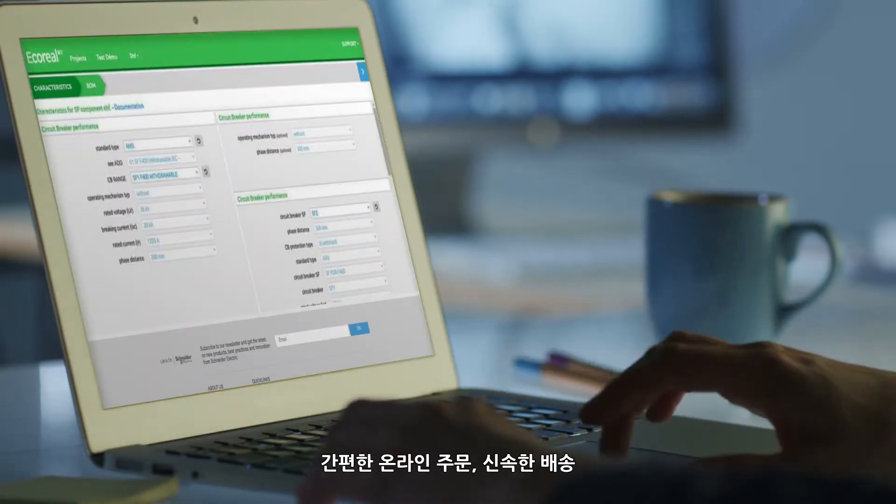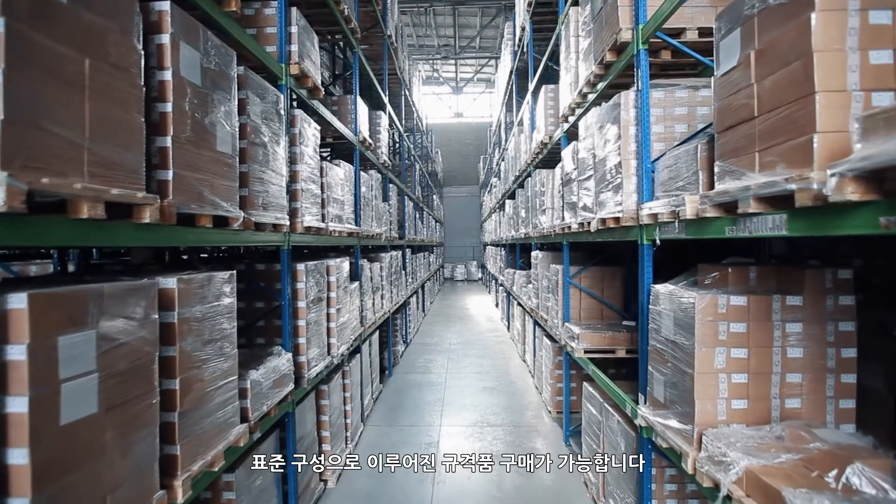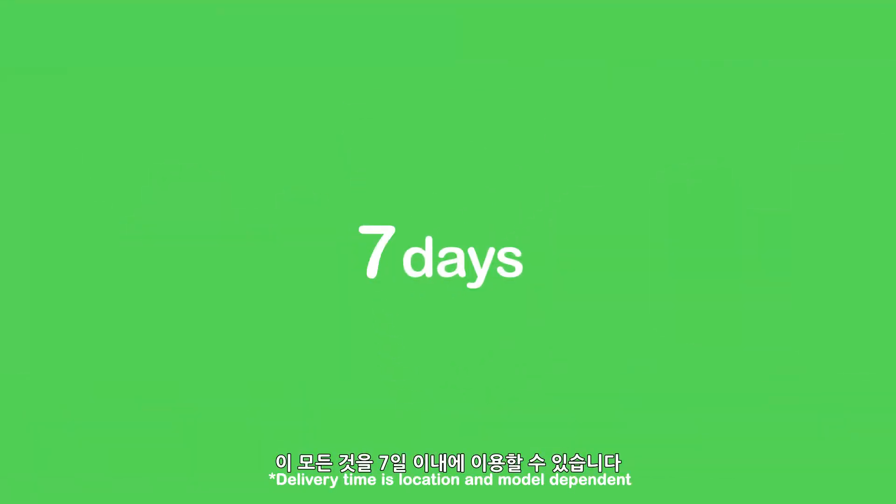Enjoy unparalleled efficiency throughout the entire project lifetime with simple online ordering, faster delivery and off-the-shelf availability for our standard configurations — all with availability within as little as seven days.